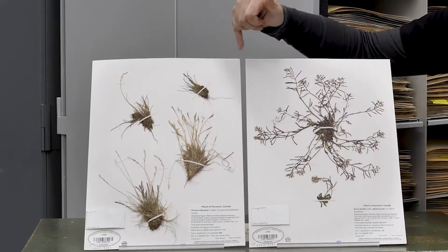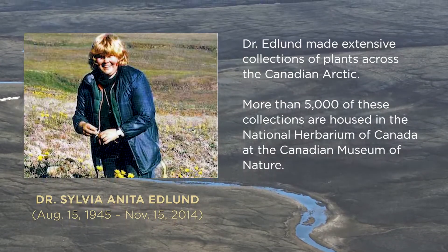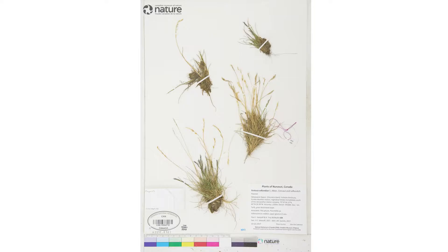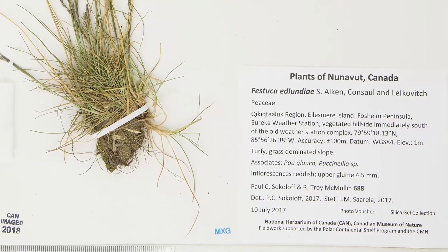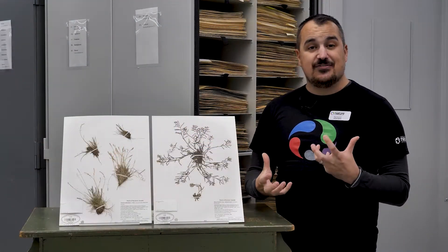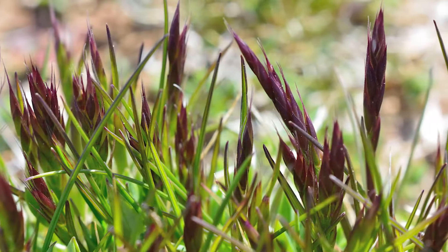This other specimen here is a grass species called Festuca Edlundiae, and it is actually named after Dr. Sylvia Edlund, who was one of the first women to run a research camp on Ellesmere Island in the Geological Survey. This was actually found by us at Eureka, the weather station on the tip of the Faschein Peninsula, where her camp was located. It was really interesting for us to find it because that's a bit of a range extension — it actually hadn't been found before at this weather station that she had traveled to so many years in the past.